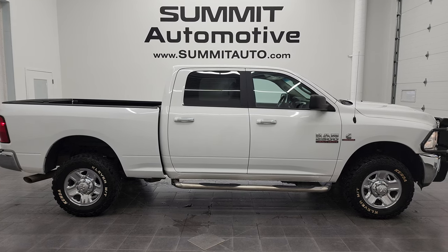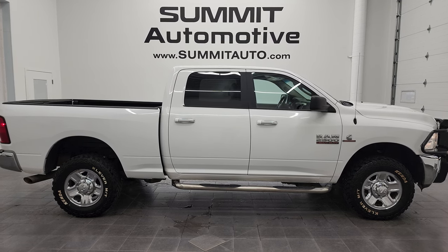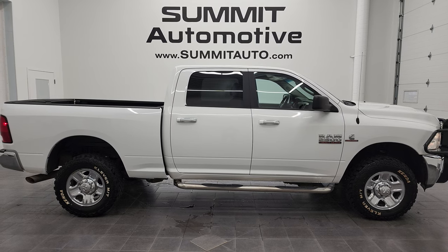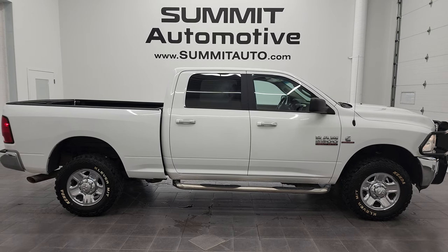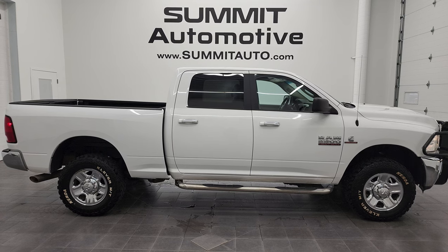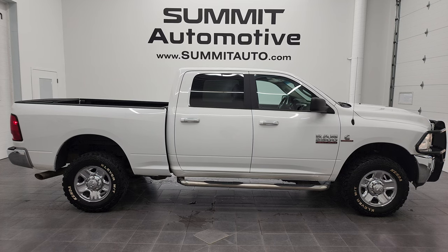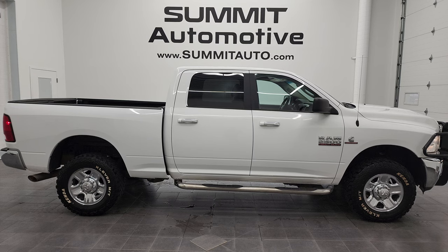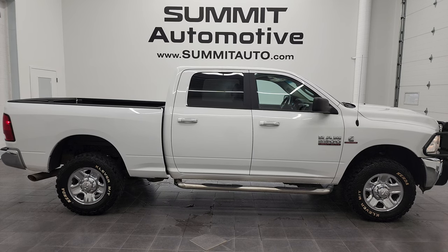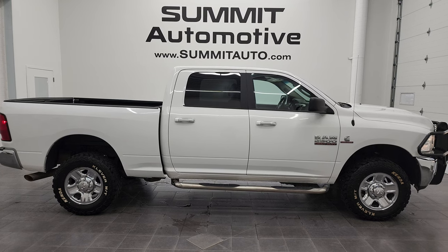Remember to like, subscribe, and share on this video and all the videos that you see there. Click the bell notifications — you'll get updates on the videos we do each and every day here at Summit Automotive. In a second you will see a link to subscribe to our YouTube channel in the upper left, a link to more Ram 2500 truck videos in the upper right, a link to this vehicle on our website in the lower left, and a link to one of our latest YouTube videos in the lower right. We're super excited to help you with this ultra clean 2018 Ram 2500 Crew Cab Short Box SLT in bright white with the Cummins diesel. Thanks again for checking out the video — remember to like, subscribe, and share.